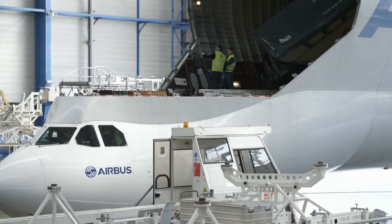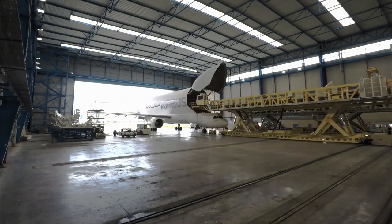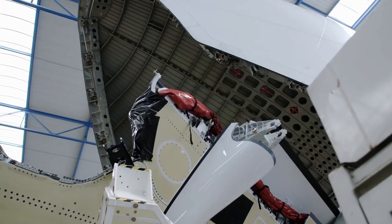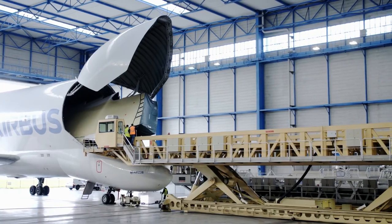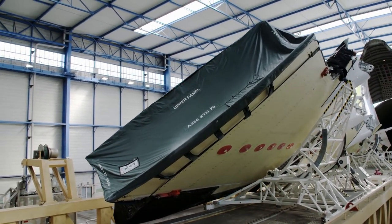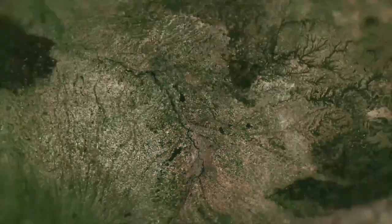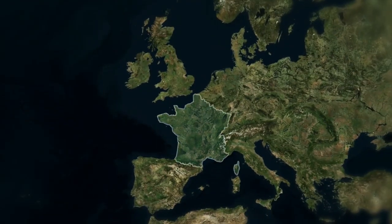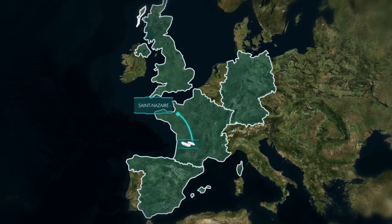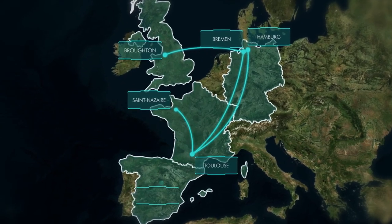4,500 suppliers and 12 Airbus facilities are involved in the A350's production. Airbus was established in the 1960s as a consortium of companies from across Europe, with different locations having different areas of expertise. Of particular importance to the A350 are sites in France, Spain, Germany, and Great Britain. The nose and midsection come from Saint-Nazaire, the tail section from Hamburg, the wings are manufactured in Broughton and Bremen, and the horizontal tail plane in Getafe.